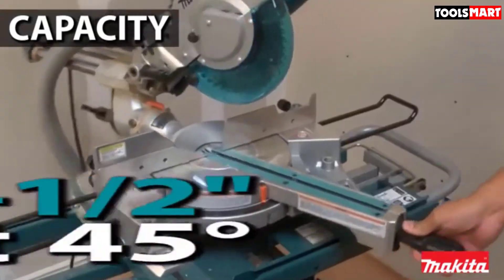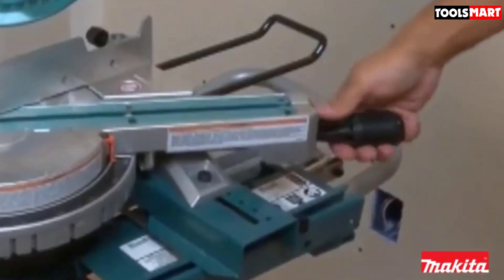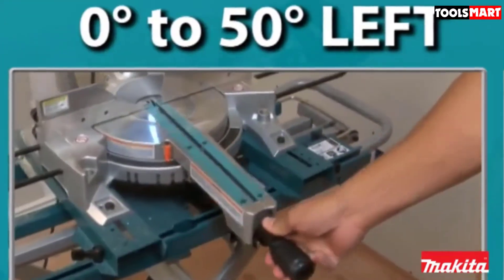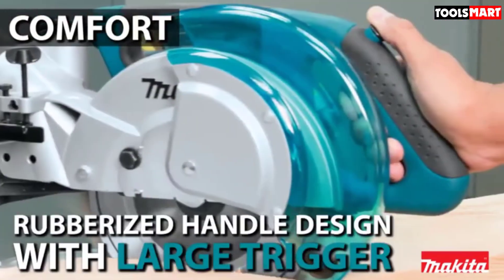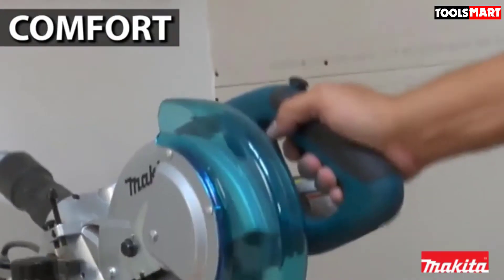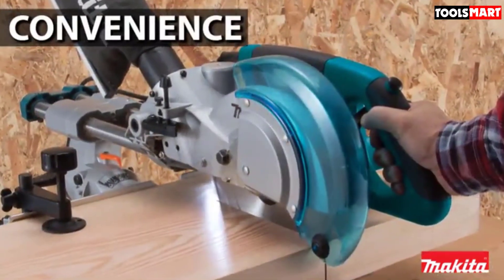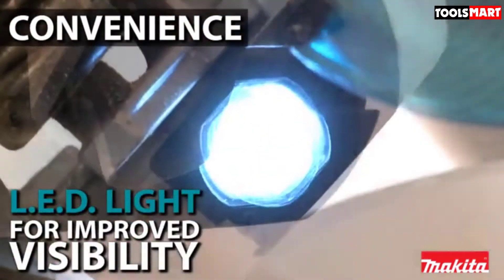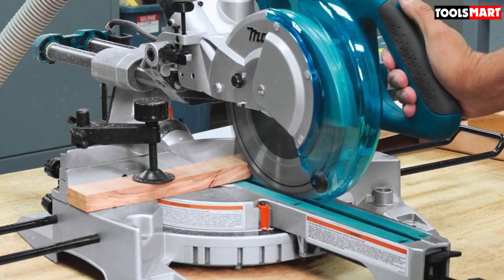The saw also cuts bevels in both directions. We liked this saw's smaller blade, as it appears not to deflect — meaning bend or misshapen while cutting — like a 12-inch saw might. The motor was powerful enough for a smaller saw, but the cut capacity was outstanding. The soft start is a little rough, giving the saw a bit of a chattery feeling until the blade speeds up. Our other complaint is that the blade will not tilt to the right, limiting the saw's capability a bit.